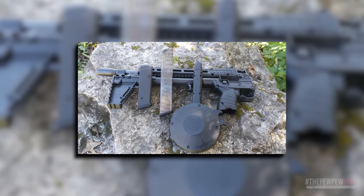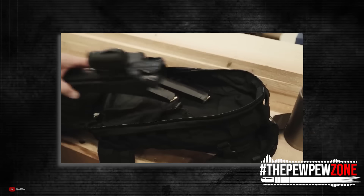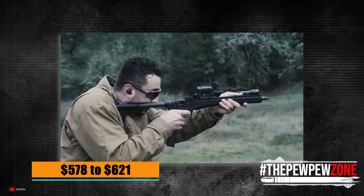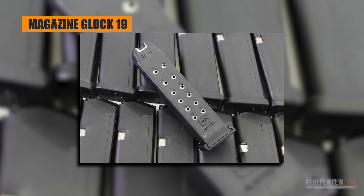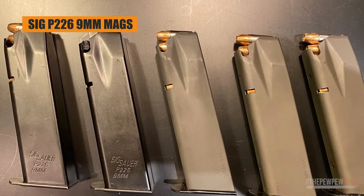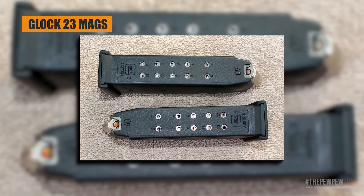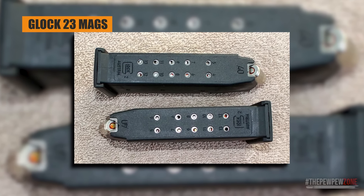It can also be a great SHTF gun for your bug-out bag because it accepts several different types of magazines. The Sub-2000 is available in 9mm and .40 Smith & Wesson with an MSRP of anywhere from $578 to $621. The 9mm variant accepts Glock 19 and Glock 17 mags, Beretta 92 mags, Sig P226 9mm mags, and Smith & Wesson M&P 9mm mags, while the .40 S&W variant accepts Glock 23 and Glock 22 mags, Beretta 96 mags, Sig P226 .40 S&W mags, and Smith & Wesson M&P .40 S&W mags. I would recommend the 9mm version because .40 S&W ammo is becoming harder and harder to come by these days.